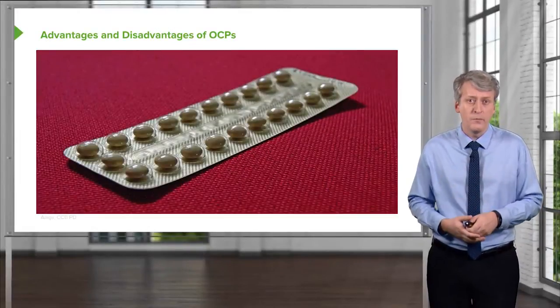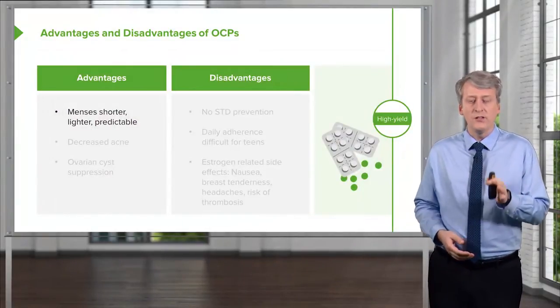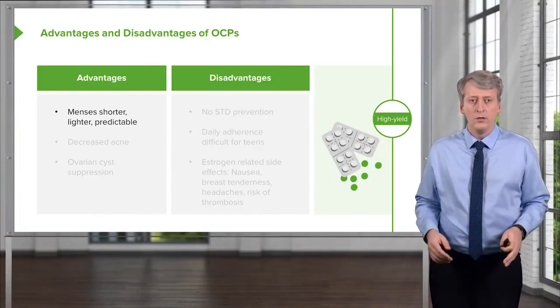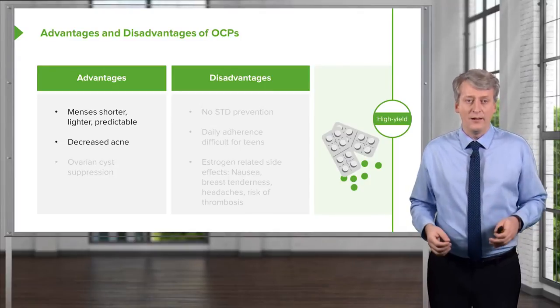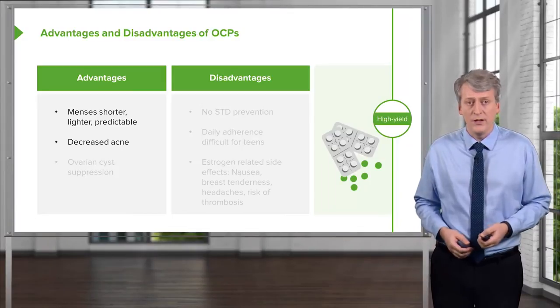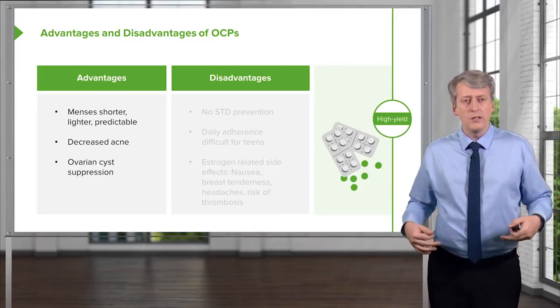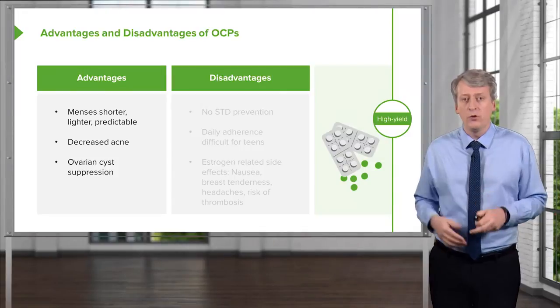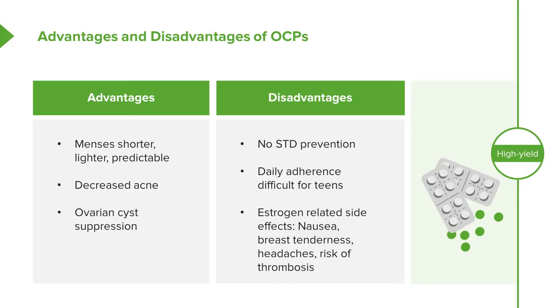The advantages of oral contraceptive pills include shorter, lighter, and more predictable menses — great for someone with dysfunctional uterine bleeding. They also decrease acne and can suppress ovarian cysts, helping with painful periods. On the downside, they do not prevent STDs, daily adherence is difficult for some teenagers, and estrogen can cause side effects such as nausea, breast tenderness, headache, and risk of thrombosis.